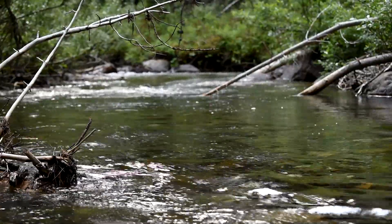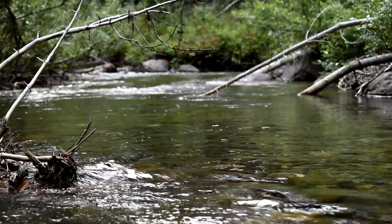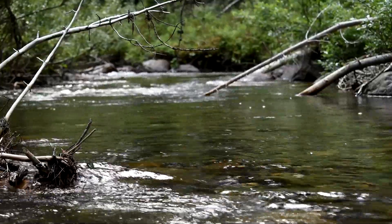Hey there aquatic enthusiasts! Put together a little video here on fish watching in Banff National Park. It's a great place to check out fish, and the easiest place to start out is just south of the townsite of Banff.